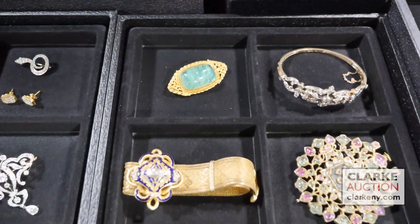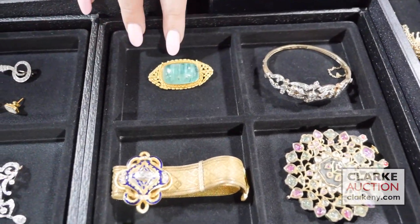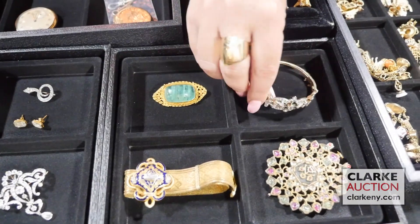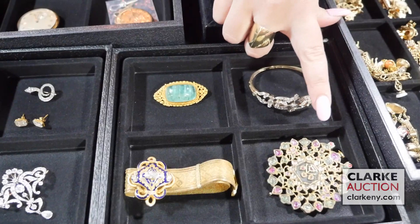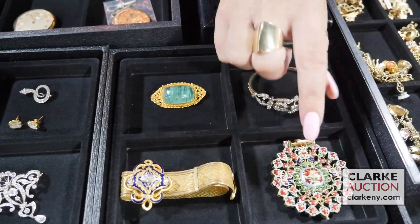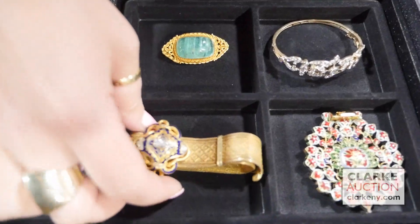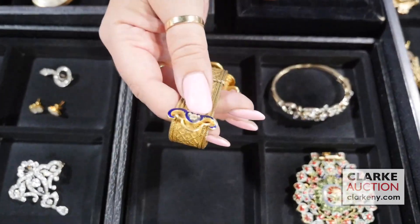Moving on to some more jewelry: probably green tourmaline set in gold. We have this bicolor gold bracelet with diamonds — really such a nice example. Here we have Mughal or Indian jewelry: emeralds, rubies, and diamonds on this side, and when you flip it over, beautiful enamel work to the alternative. An absolutely gorgeous buckle-form Gérardin bracelet with diamonds and blue enamel work, and then again to the buckle or clasp here.